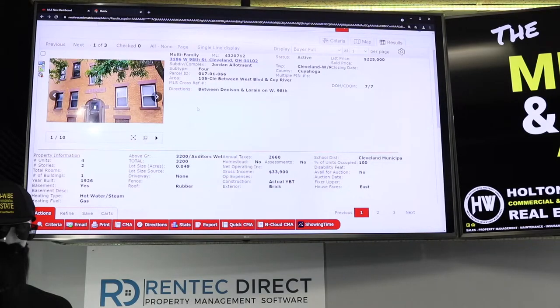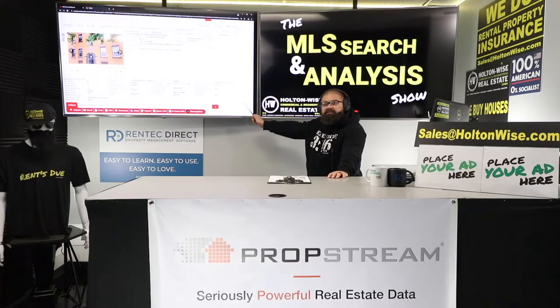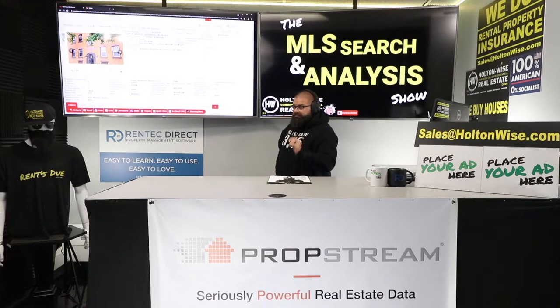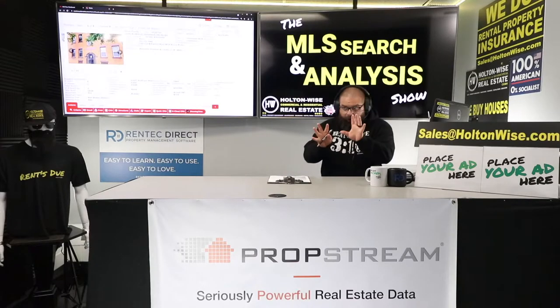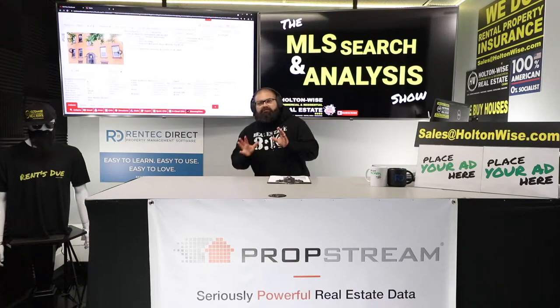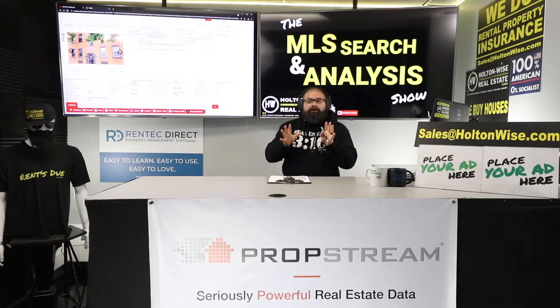3186 West 98th, Cleveland — a four-unit for $102,000 list price by the listing agent and the seller at $225,000. I think you've got to go above that. I'd like to see you bid at least $230,000 to take it down, because there's going to be a bidding war on this. In my opinion, this is the greatest investment that a long-term buy-and-hold investor could make.